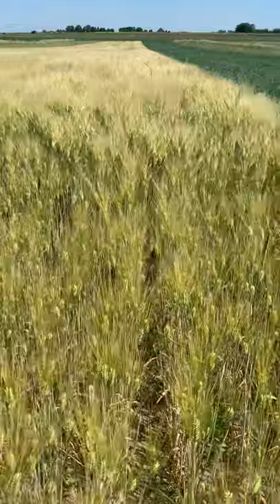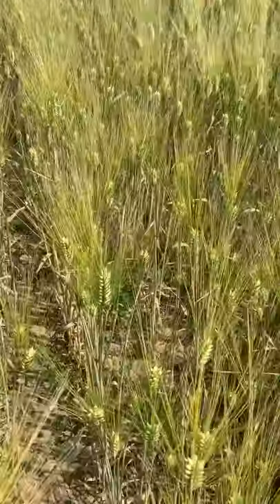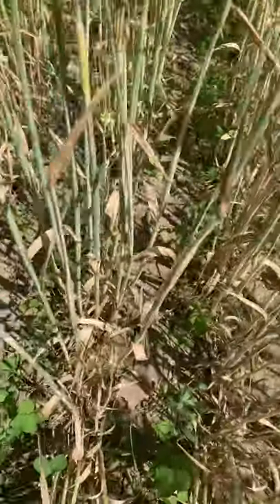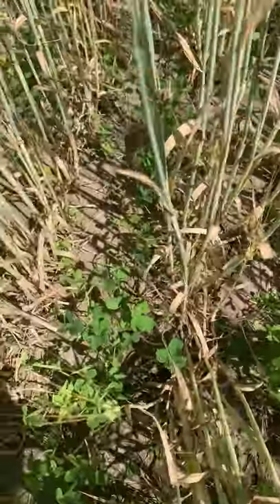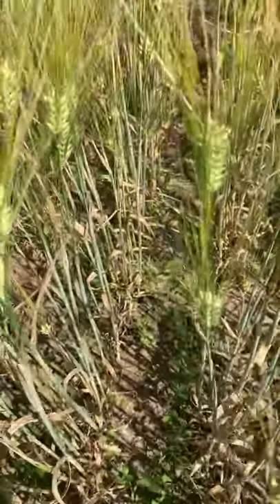You can see here a barley crop, and within the barley crop we can see some interseeded clover. This clover was planted in the spring into the barley crop.